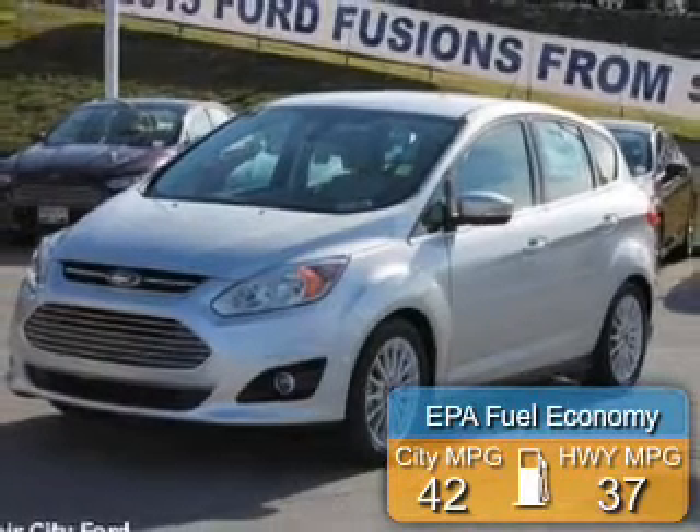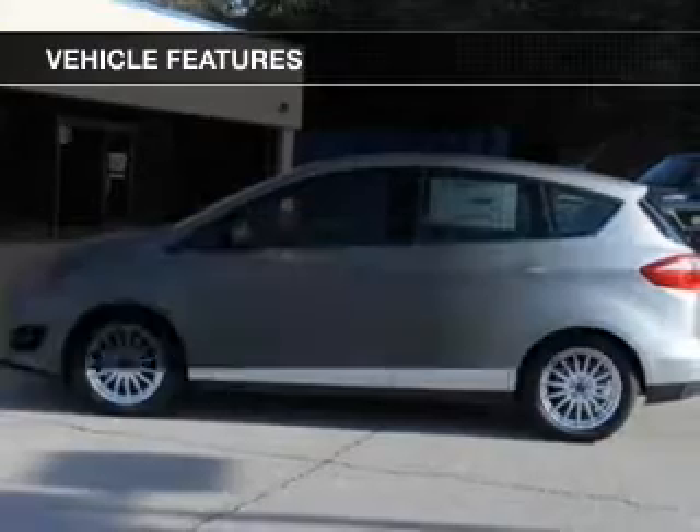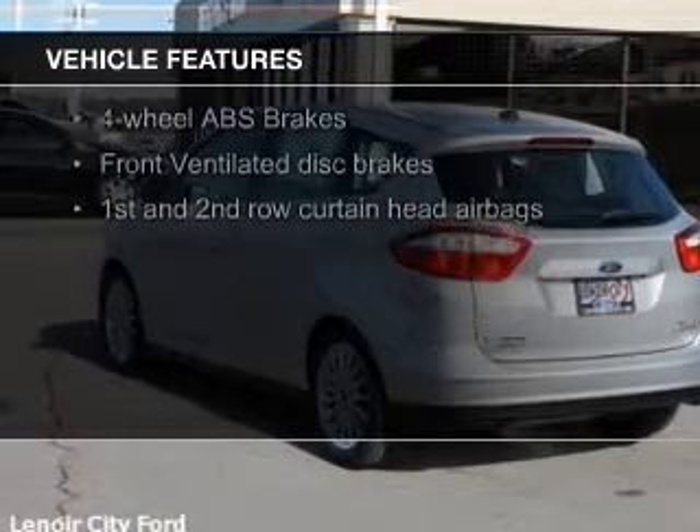Great fuel efficiency saves you money by requiring fewer trips to the gas station. The features include electric trunk, leather seats, heated seats, Bluetooth connectivity, and Ford Sync voice activation.